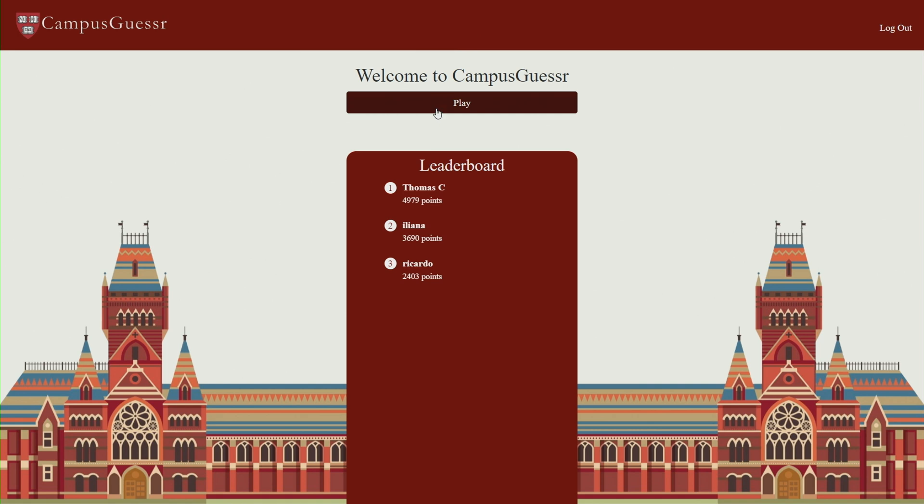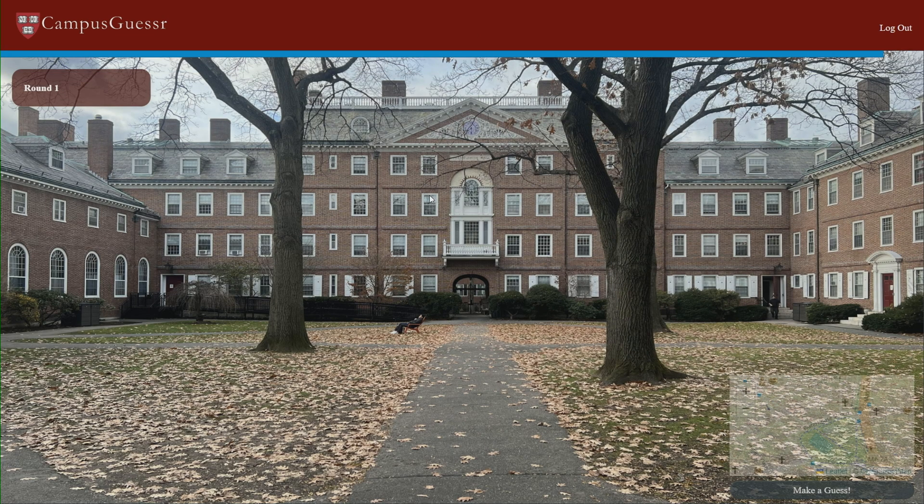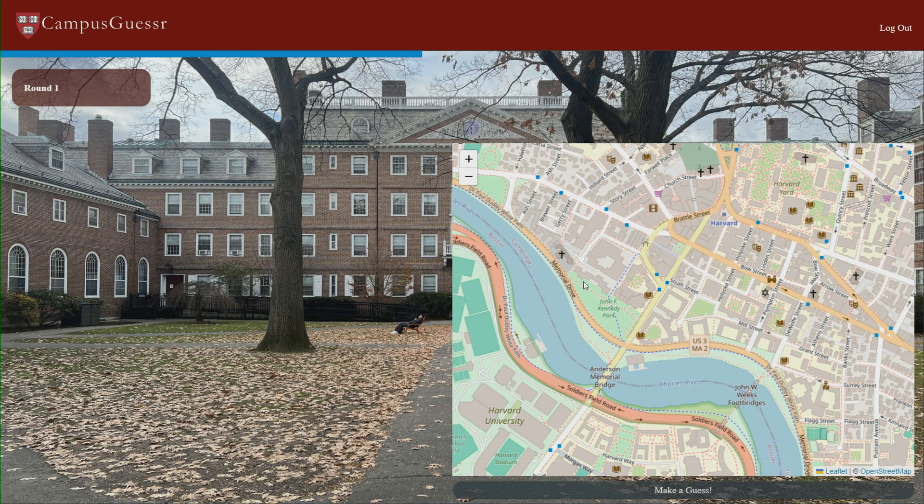So I can show you a few rounds of what it looks like to play Campus Guesser. You can make an account, start the game, it shows you a scene of Harvard campus. This looks like it's somewhere in the river houses and you go to the map, make your guess. I'm gonna guess it's around here and there we go. You see how close you are and we've got 97 photos of 97 different locations of Harvard campus that you can guess and get points off.